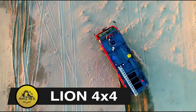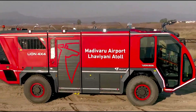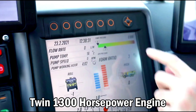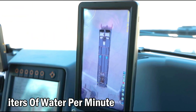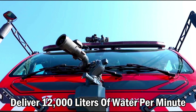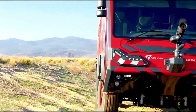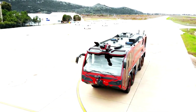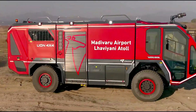Lion 4x4. Lion-class ARFF 4x4 fire trucks are crafted for airport fire response. With a twin 1,300-horsepower engine, composite alloy body, and aerodynamic superstructure, they deliver 12,000 liters of water per minute. The high-power engine, specialized chassis, and firefighting components including foam and DCP delivery cater to all firefighting needs. The telescopic water cannon ensures adaptability under extreme conditions.